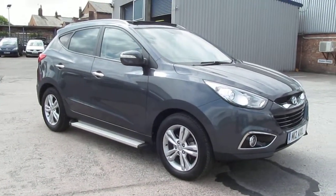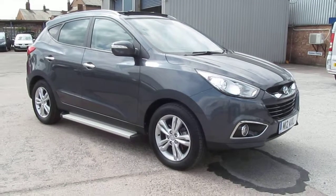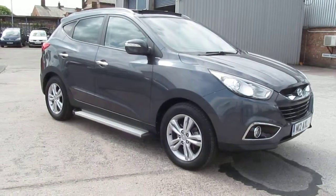Hello and welcome to Rybrook Jaguar here at Warrington. I'd like to show you a video of our Hyundai iX35 diesel.